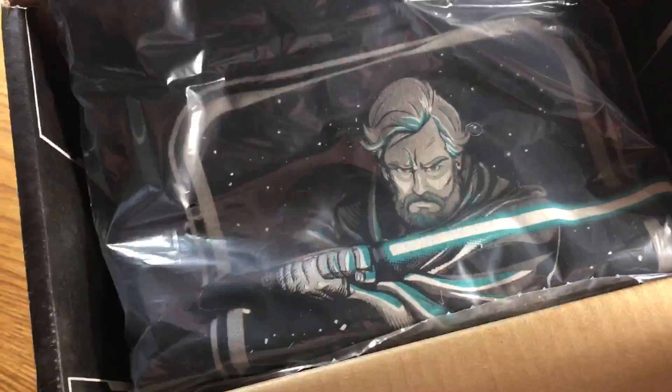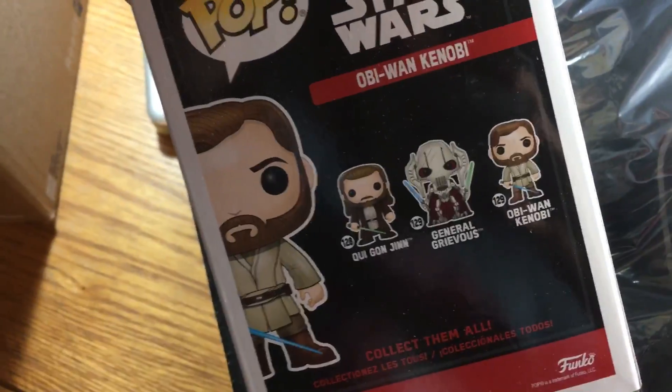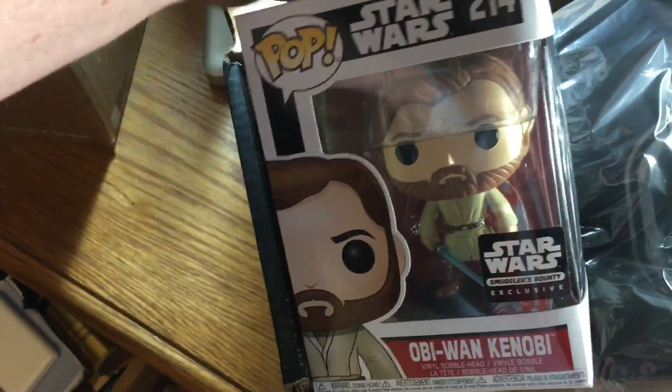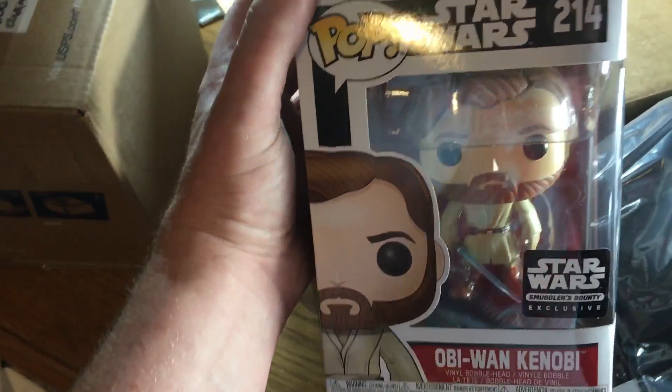We'll crack open this top slowly. We have the obligatory shirt packed in here — a very cool Obi-Wan shirt. I'll crack that open later. Obi-Wan Kenobi is one of the pack-in figures. The back of the box doesn't reveal any others we haven't already received. But this is Obi-Wan from Revenge of the Sith — very cool. This one's kind of a rather generic pose, but I don't mind it. I like it.